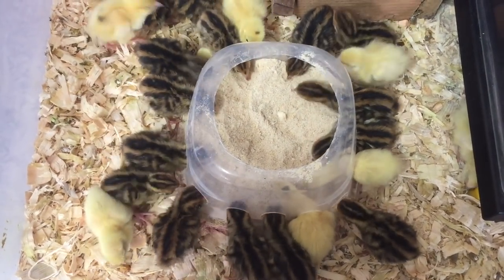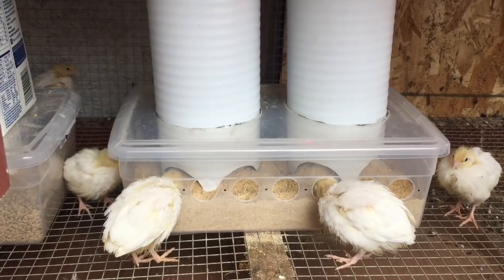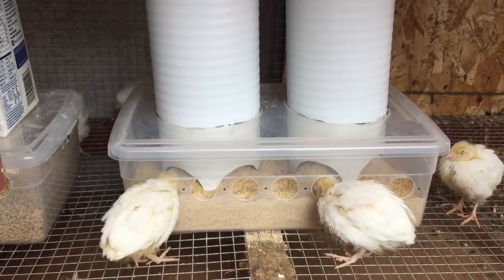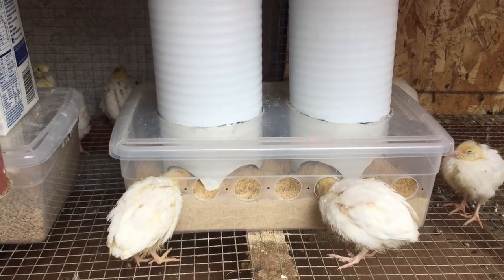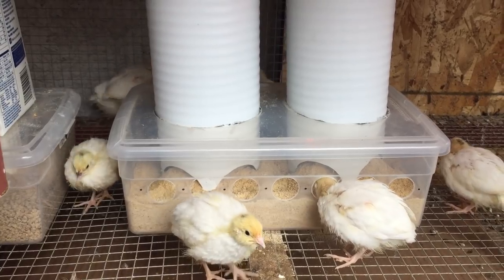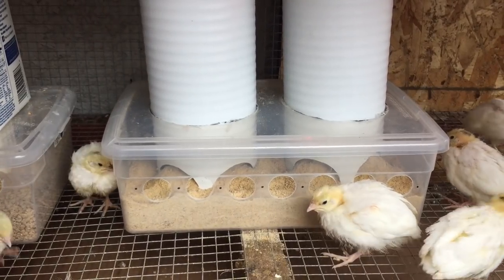Now back to their food. I supplement with some greens from my garden, black soldier fly larvae, earthworms and other bugs. I also feed their shells back to them for some extra calcium. I know some people add oyster shell to the feed, but I don't.